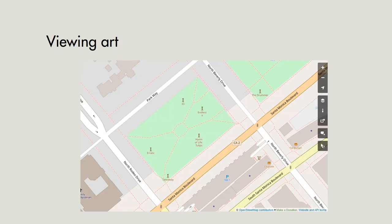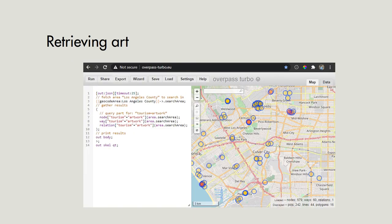Once you've added your pieces of artwork, they will show up as point symbols with the name of the artwork in the OpenStreetMap tiles. Like many people, I like to use Overpass Turbo to extract data out of OpenStreetMap — in this case using the tourism=artwork tag to extract all of the art pieces in and around Los Angeles County.